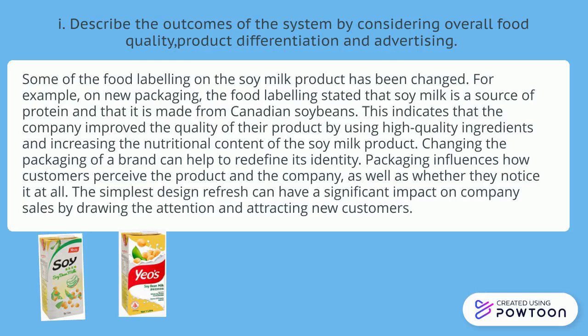Changing the packaging of a brand can help to redefine its identity. Packaging influences how customers perceive the product and the company, as well as whether they notice it at all. The simplest design refresh can have a significant impact on company sales by drawing attention and attracting new customers.